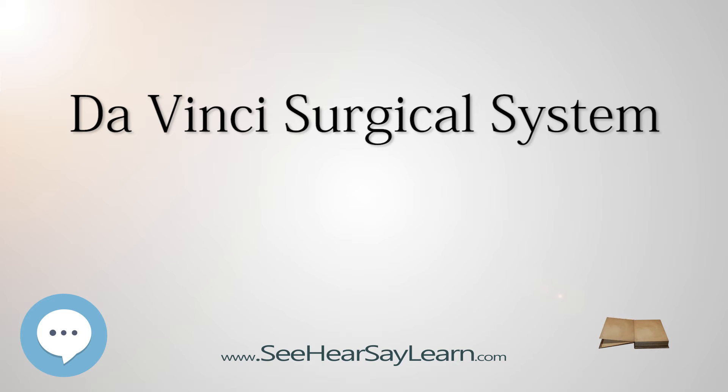Critics of robotic surgery assert that it is difficult for users to learn and that it has not been shown to be more effective than traditional laparoscopic surgery. The Da Vinci system uses proprietary software which cannot be modified by physicians, thereby limiting the freedom to modify the operating system. Furthermore, its $2 million cost places it beyond the reach of many institutions.